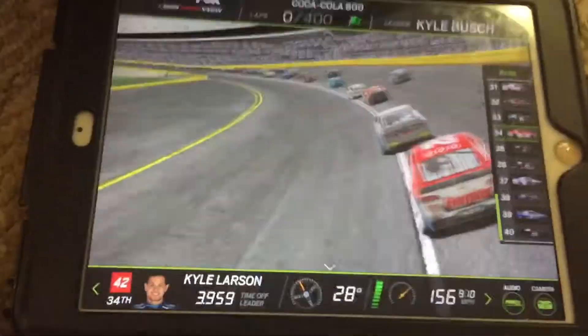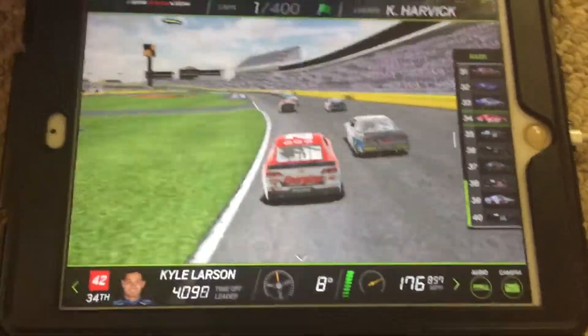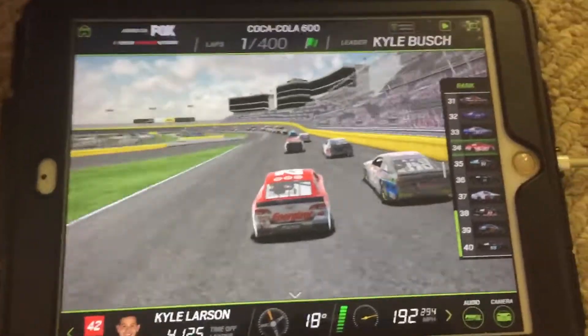Here comes Harvick and Busch, side by side as they dive into turn 3. Harvick right on the bottom line, Kyle Busch with the advantage on the outside — can he get the run off the hill and take the lead? They remain side by side.